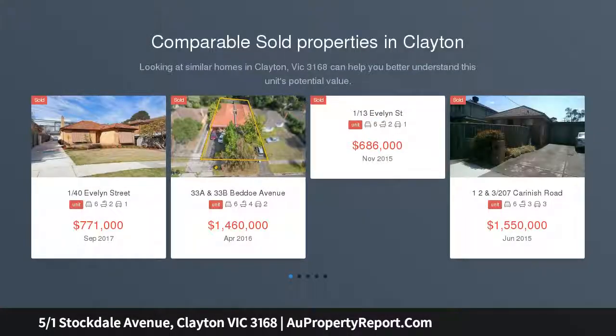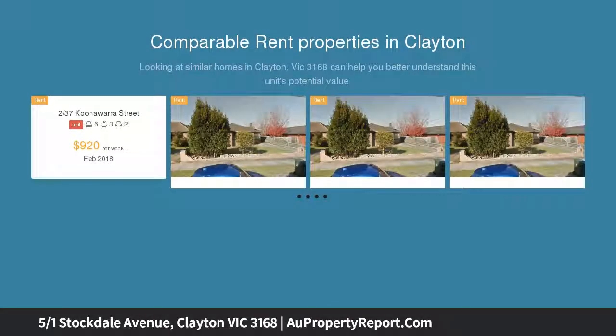This stunning fully renovated Hampton style 3 bedroom 2 bathroom townhouse is a picture perfect investment for our rising academic stars.